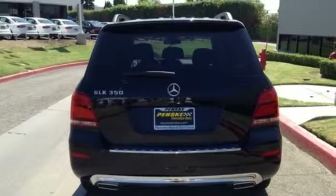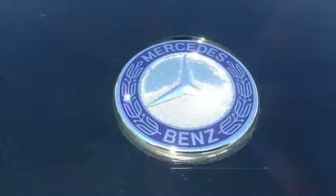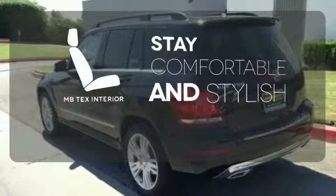And while the 3.5-liter V6 engine rumbles through a throaty dual exhaust, you'll find yourself surrounded in the serene comfort of dual-zone climate control and power memory seats. Ride in style and comfort with the MB Tech's interior.